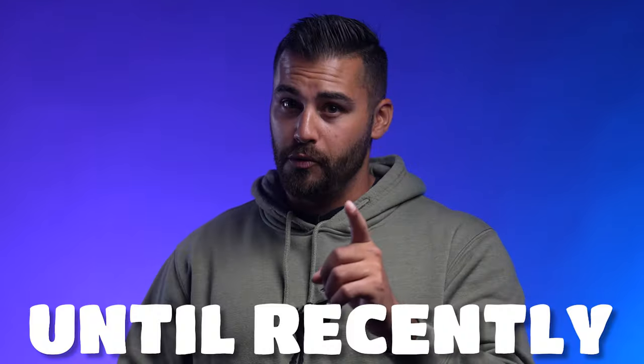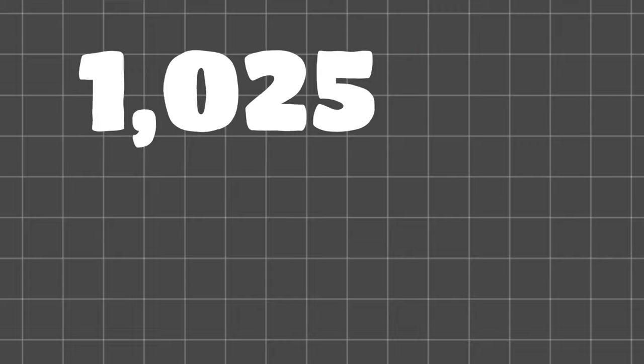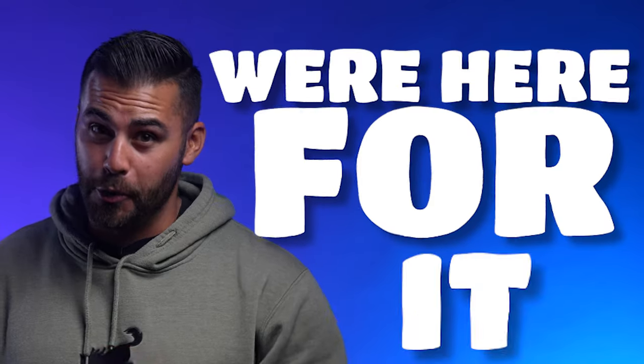Between Hellcats, Demons, Hellcat Redeyes, and Scatpacks, at this point it feels like we've seen it all — until recently, when Dodge announced its last call model, the Demon 170. 1,025 horsepower and 945 pound-feet of torque. Now, this is just bananas at this point, but we're here for it.